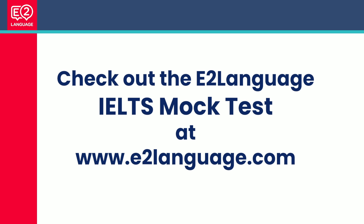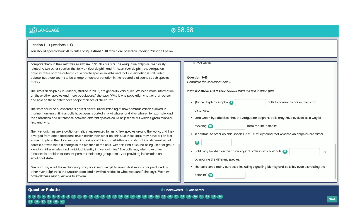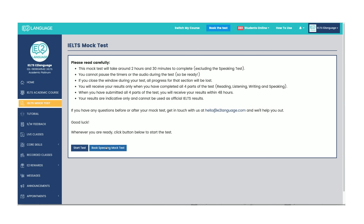Check out the e2language mock test at e2language.com. A lot of people were asking how to do a full computer-delivered mock test, and there was none available, so we created one. You can jump on e2language.com and do the reading, writing, listening, and speaking one-on-one with one of our teachers. The writing is corrected by us as well, and we pinpoint the areas you're weak in and need to work on.